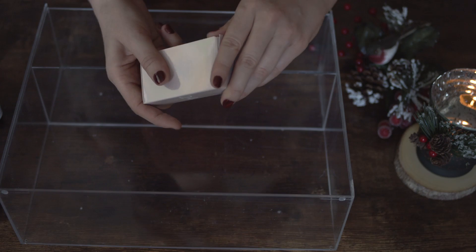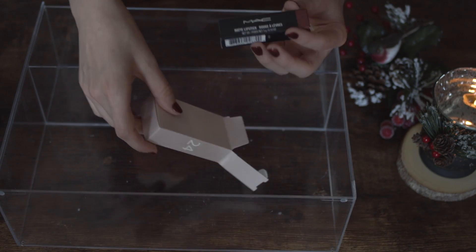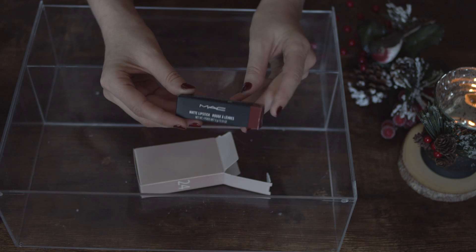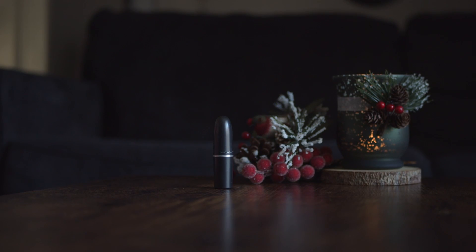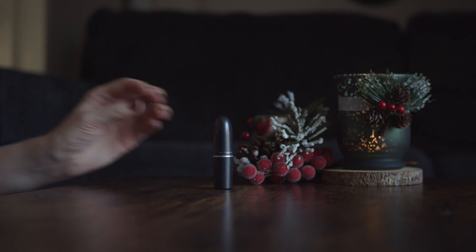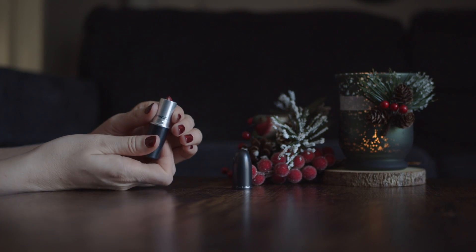And finally number 24 and here we find the lipstick by MAC in the shade Marrakesh. I believe this is a great product to find at the end. I think this lipstick will be perfect to wear during the long holidays that are coming.